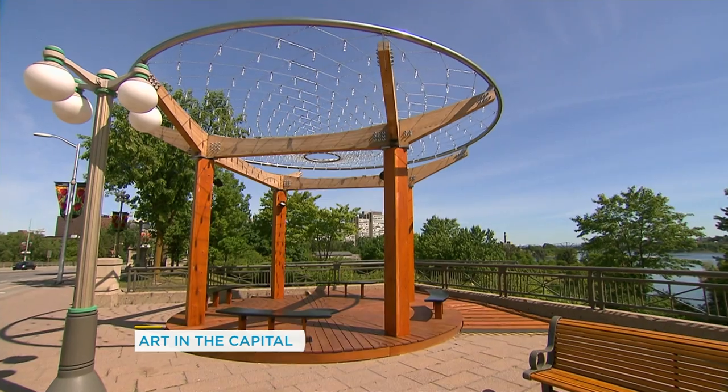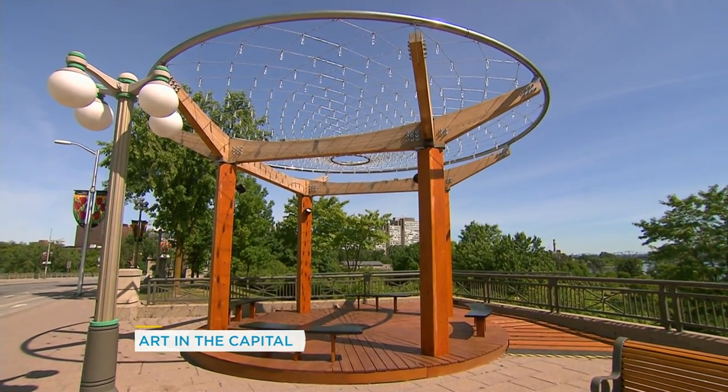We have found our second art installation here in the capital — a beautiful piece called The Gathering. I'm here with two of the artists who have worked on it, Manuel and Charlene. Good morning to you both. First of all, Manuel, explain to me some of the inspiration of this piece.